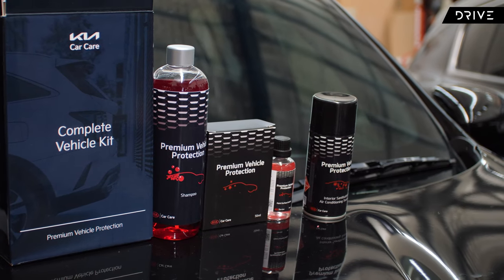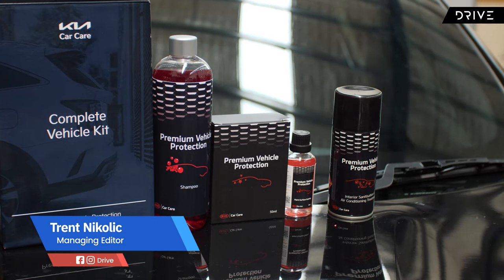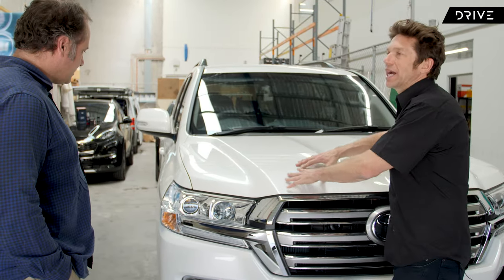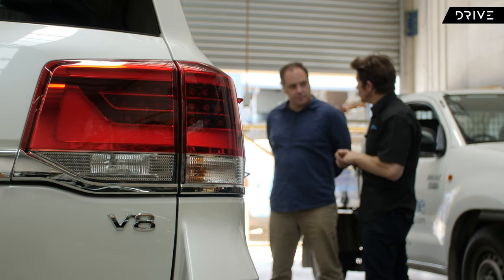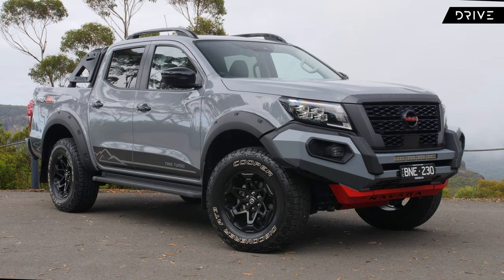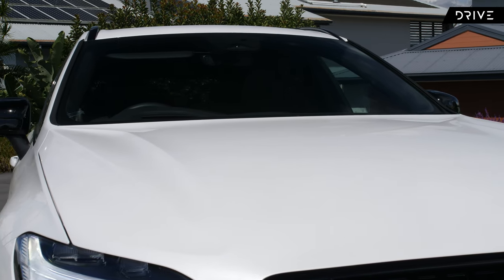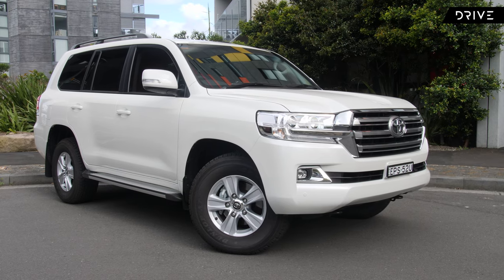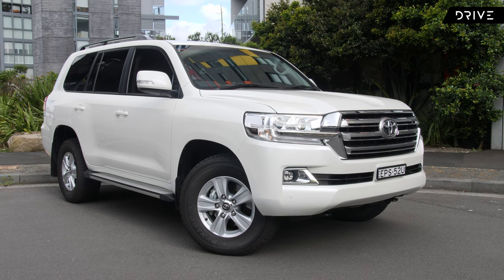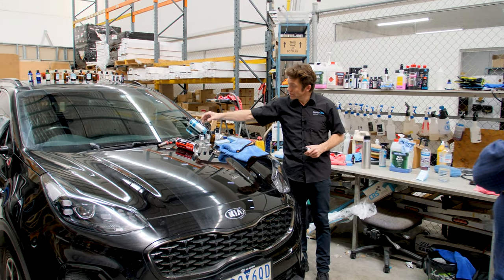Is paint protection a scam? It's one of the most common questions we get asked at Drive, and we're going to use one of our own cars to find out. You won't find a bigger skeptic than me when it comes to after-sales offers and paint protection in general, so you could say I'm the perfect test case. I've taken my own 200 Series Land Cruiser to a reputable business, the Motor One Group, to find out how ceramic paint protection works and if you should have it applied to your new car.